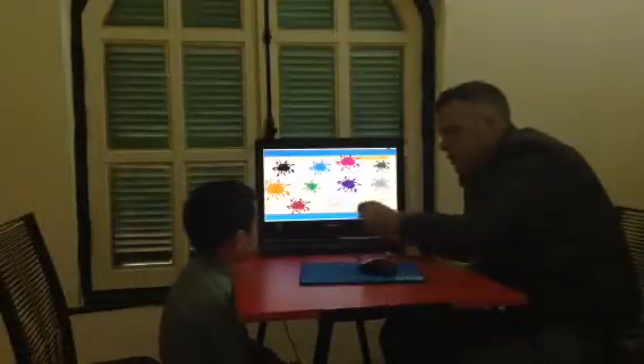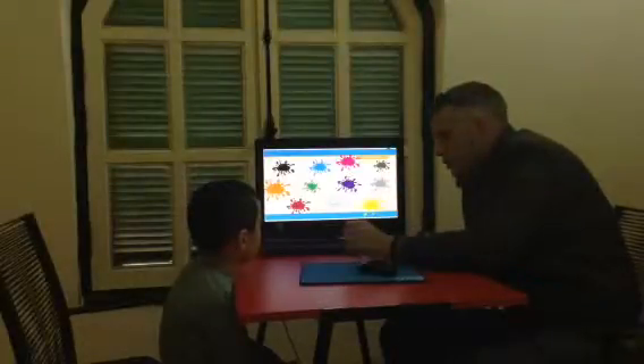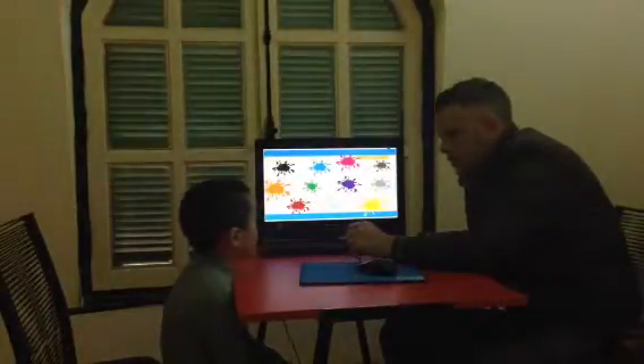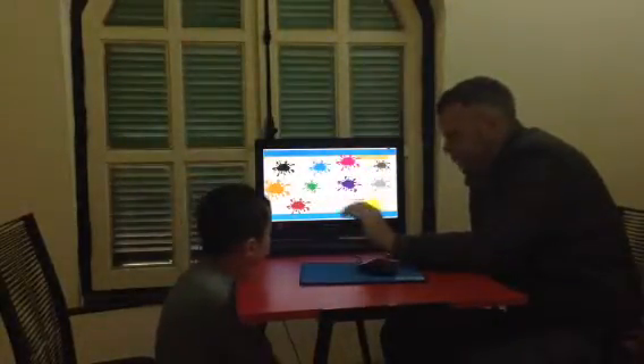What color is this? It's yellow. What color is this? It's black. All right.